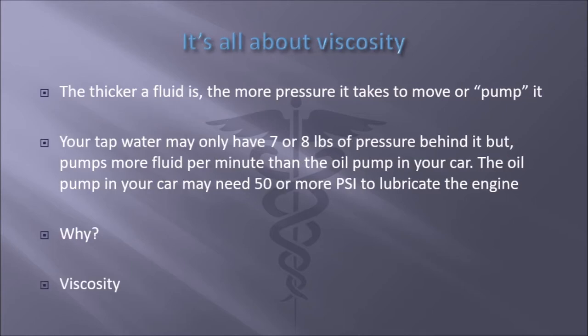It's all about viscosity. The thicker a fluid is, the more pressure it takes to move it or pump it. Your tap water may only have seven or eight pounds of pressure behind it, but it pumps more fluid per minute than the oil pump in your car. The oil pump in your car has 50, 60, 70 pounds per square inch to lubricate the engine.